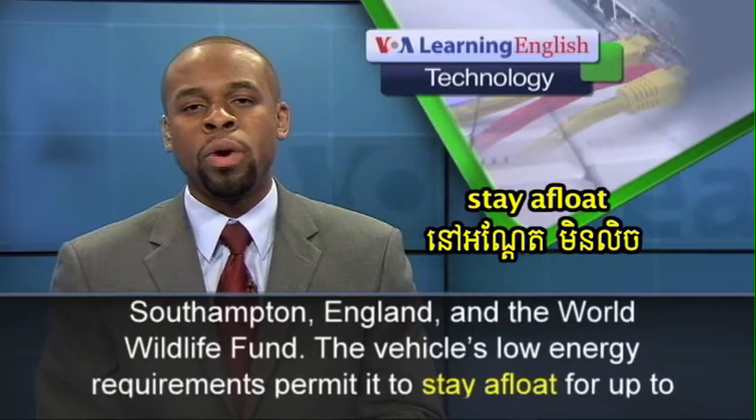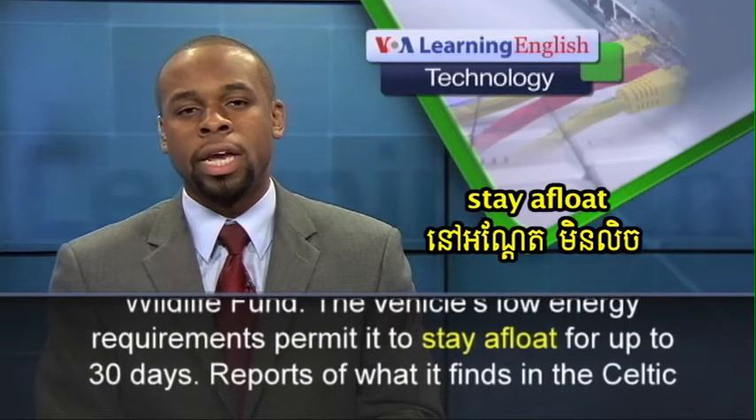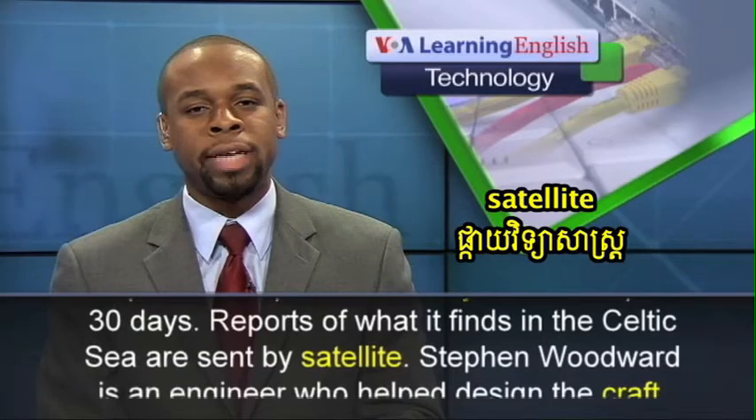The vehicle's low energy requirements permit it to stay afloat for up to 30 days. Reports of what it finds in the Celtic Sea are sent by satellite.